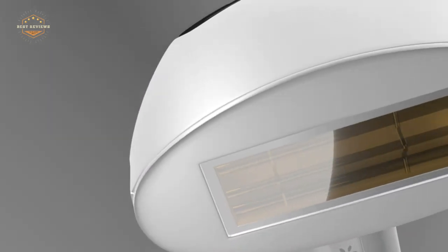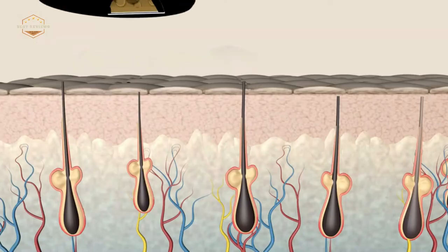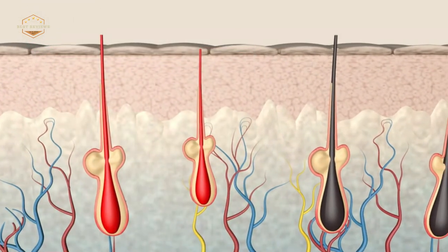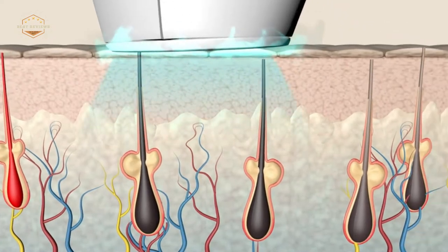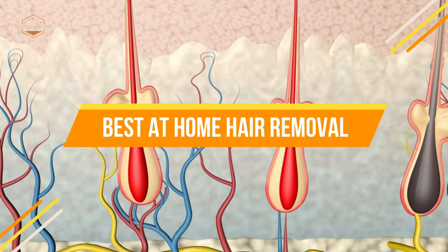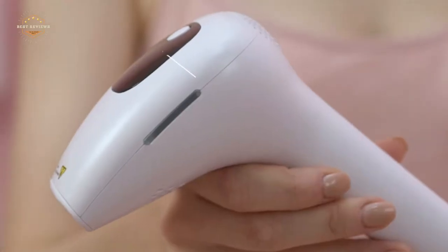With this new understanding comes a new demand for professional help. If you're looking for hair removal services that are both affordable and professional, look no further. In today's video, we will show you the top 5 best at-home hair removals. Let's get started.